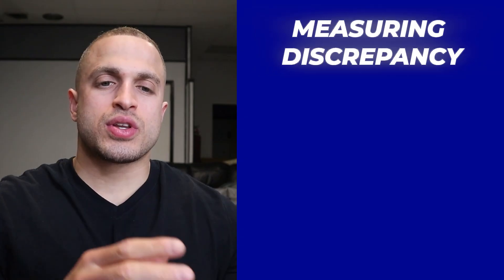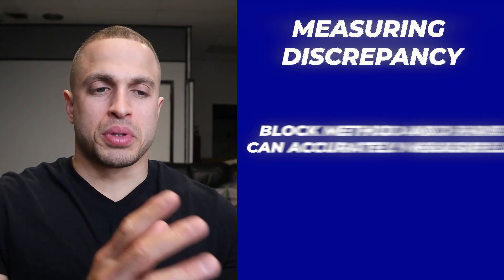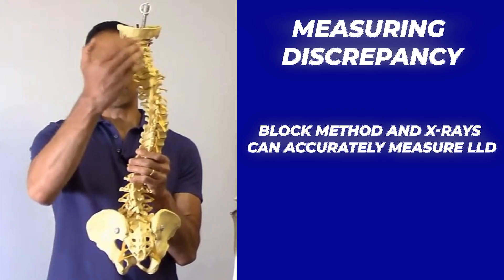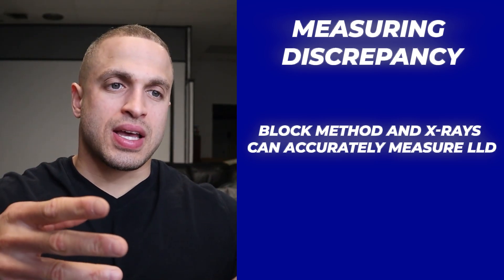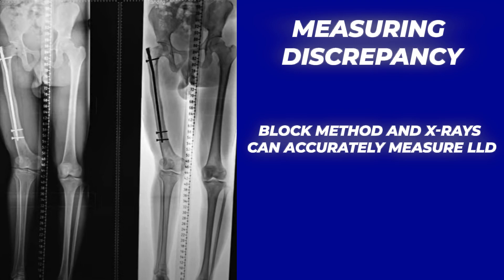So how do you get your discrepancy measured? The tried and true way is the block method and then a full-length standing X-ray. For the block method, the surgeon puts blocks of known height under the foot of the shorter leg until your hips appear relatively level — the thickness of the block stack gives the surgeon a rough estimate of your discrepancy. Then a full-length standing X-ray gives the surgeon an inside look at your bone structure so they can accurately measure the actual bone lengths of each leg and confirm the diagnosis.